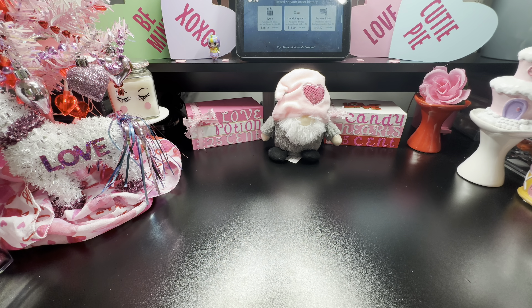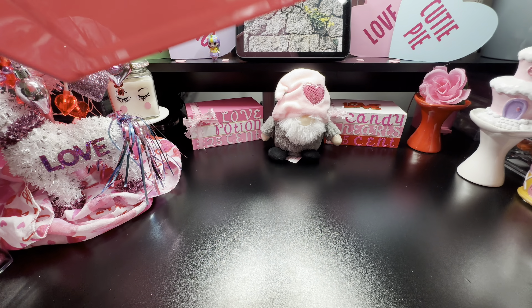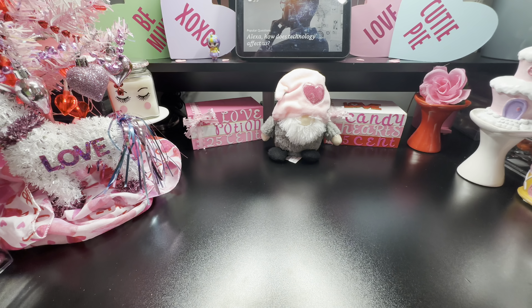Welcome back! I want to share another Dollar Tree haul. I got a couple of orders for Valentine's Day, so I picked up some baskets. The first one I grabbed was this pretty one — it's a nice size, it says 'Love Yesterday,' and it has arrows. It's a really nice rectangle box, so pretty.